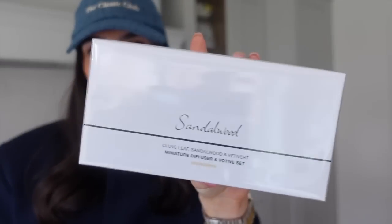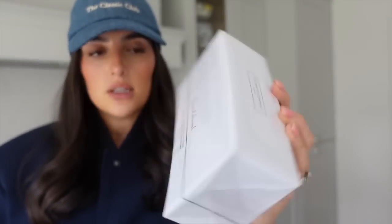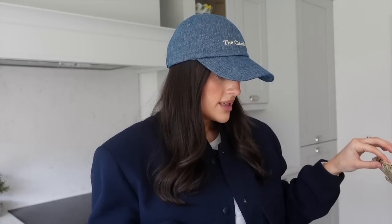I also got them these two mugs which I think are absolutely gorgeous. And then this White Company sandalwood little diffuser and candle set - just a really cute gift set. Also a bottle of wine. I'm going to start building this up, I feel like it'll look really cute when it's all in. I got them a card as well - hope it'll fit in there.